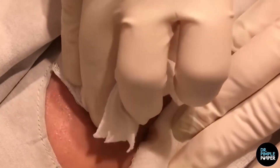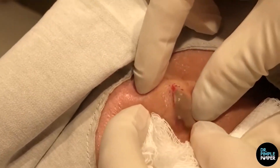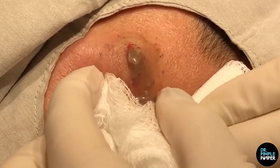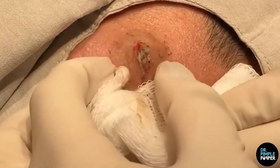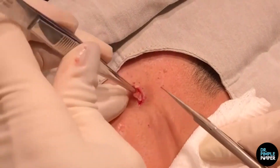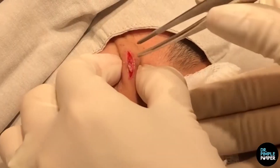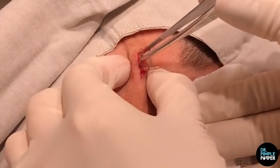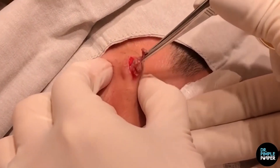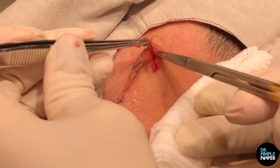Number 3: A Big Fat Lipoma. A lipoma is a slow-growing, fatty lump most often situated between your skin and the underlying muscle layer. A lipoma, which feels doughy and usually isn't tender, moves readily with slight finger pressure. Lipomas are usually detected in middle age, and some people have more than one. A lipoma isn't cancer and usually is harmless. Treatment generally isn't necessary, but if the lipoma bothers you, is painful, or is growing, you may want to have it removed.